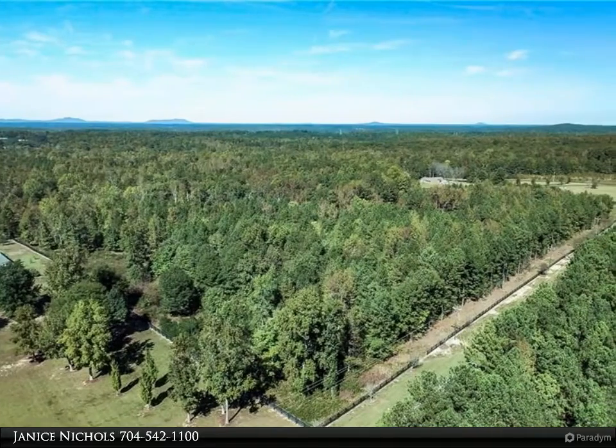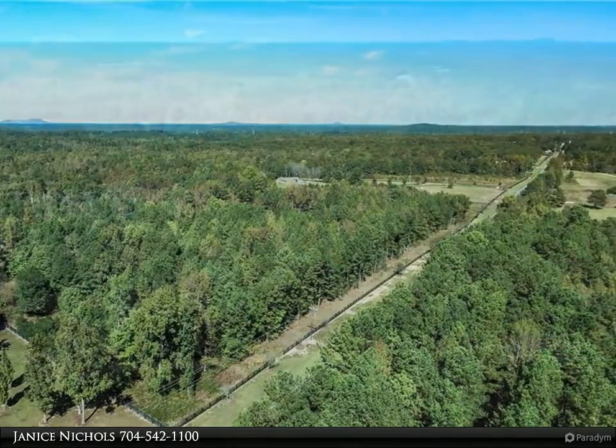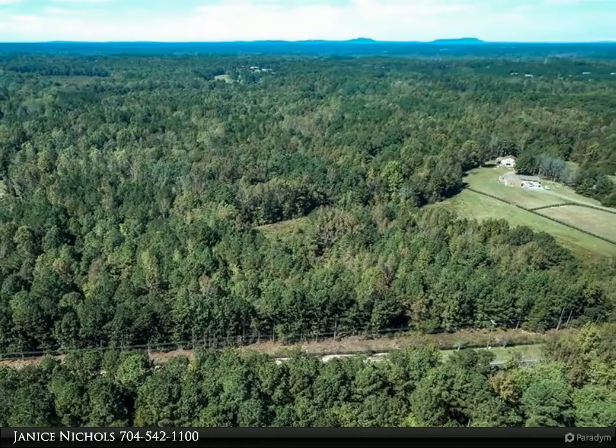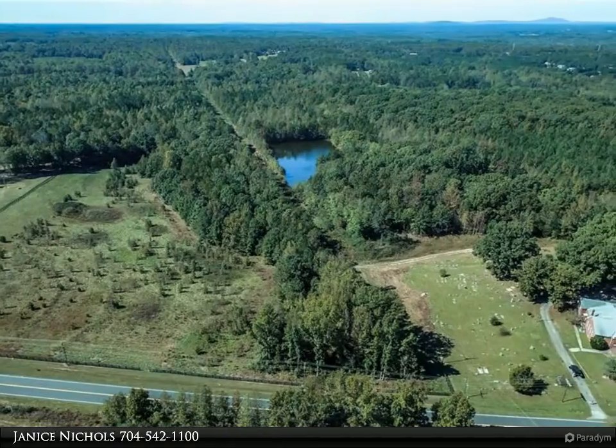Thank you for taking time to view this listing. If you have any questions please don't hesitate to give me a call. The lot has a pond and is the last one on this road. Lot 49 and 50 must be sold together due to county regulations on frontage.